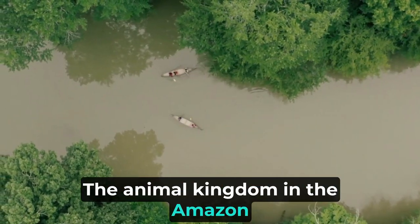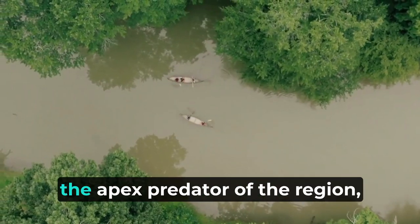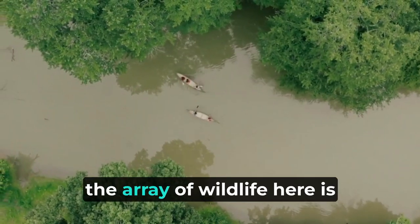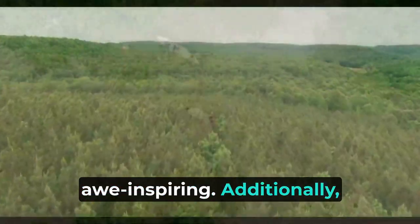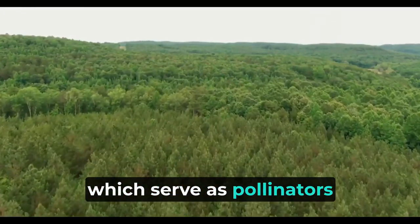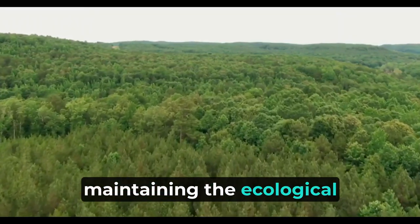The animal kingdom in the Amazon rainforest is no less diverse. From the mighty jaguar, the apex predator of the region, to the secretive tapir and the playful pink river dolphin, the array of wildlife is awe-inspiring. Additionally, the Amazon is inhabited by an estimated 2.5 million insect species, which serve as pollinators and decomposers, playing essential roles in maintaining the ecological balance.